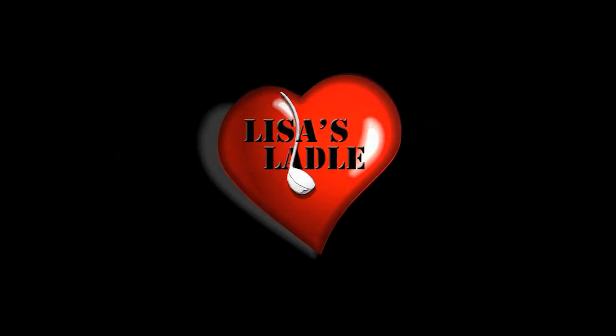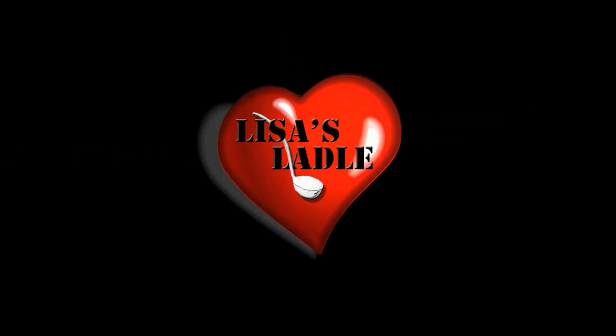Welcome to Lisa's Ladle, where we're cooking big in small places. Hello my friends, welcome to our Thanksgiving special.